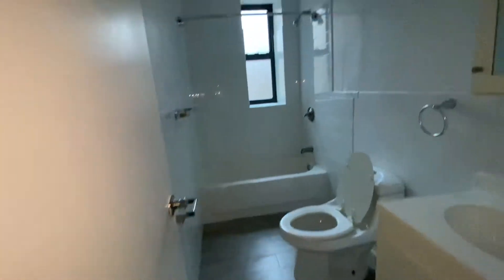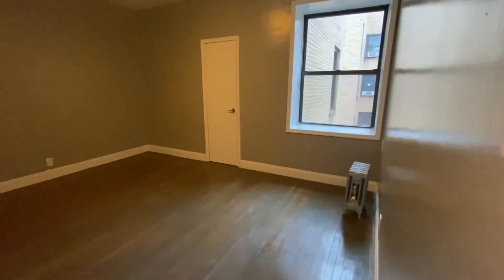Another walk-in closet. Bathroom with a tub, and this is the second bedroom.